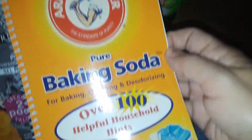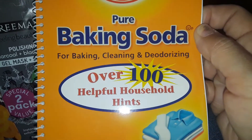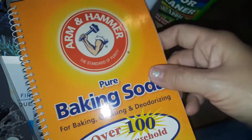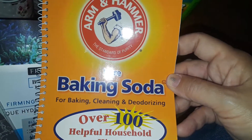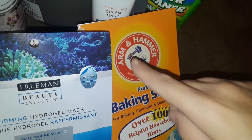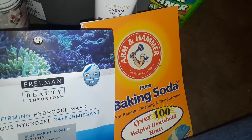Then I found this really nice book about baking soda — it says over 100 household tips for baking soda. I love baking soda. I use it for foot scrubs, cleaning, refreshing the refrigerator, and as a facial scrub. You can do so many things with baking soda, so I decided to pick that book up as it looked interesting.